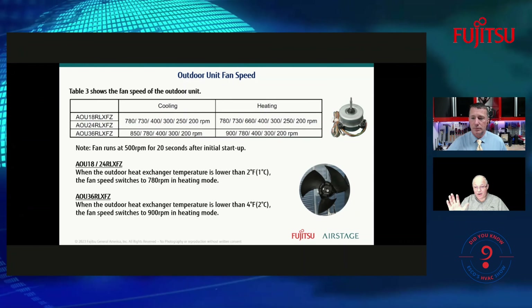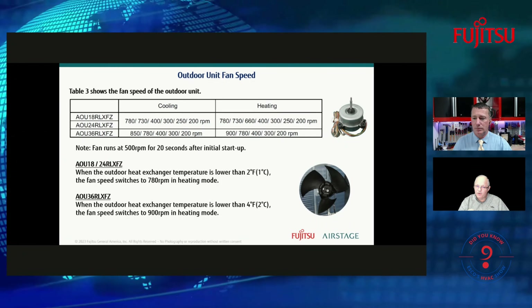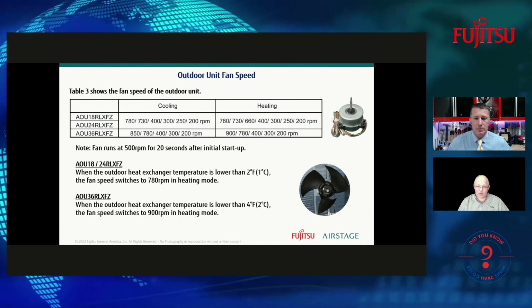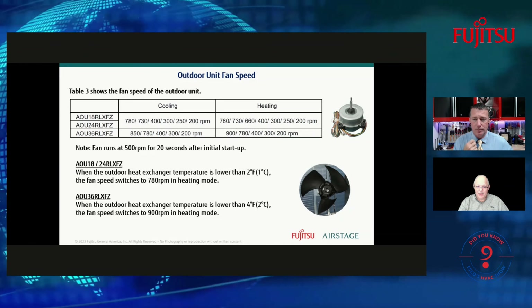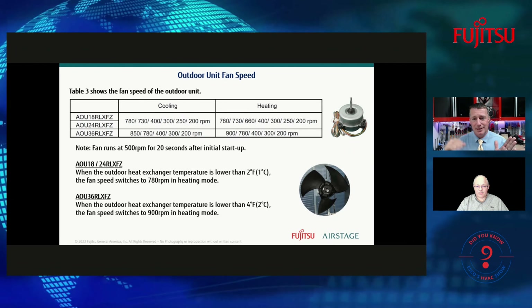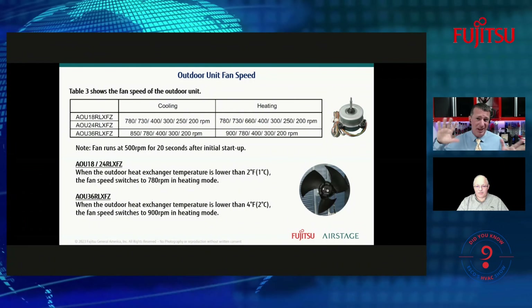Not just the compressor, but the outdoor fan motor also varies by model and what RPM it's designed to run at. The system looks at the temperature of the heat exchanger — if it's dirty, the system would sense that sub-cooling is off and speed up the fan to get more air across that heat exchanger. That's why it's important to have a clean outdoor coil at all times on these systems. The fan modulates depending on where the system is at, both temperature-wise outside and inside.